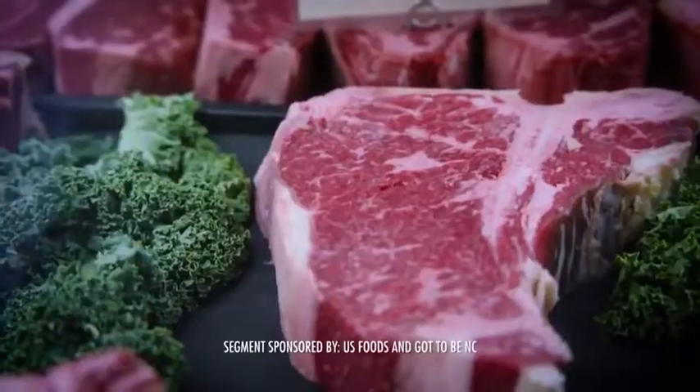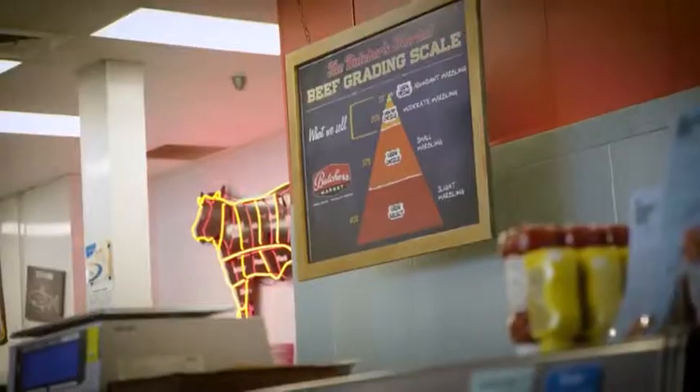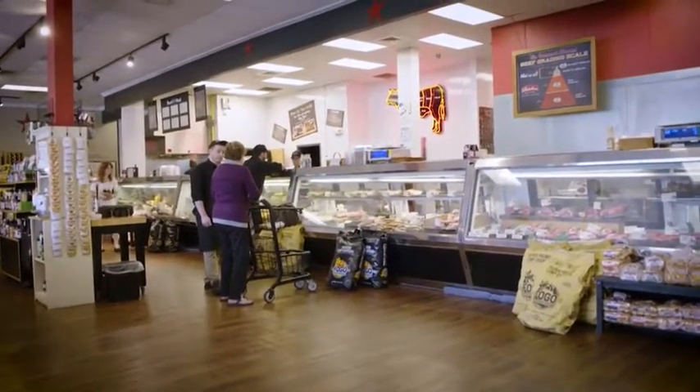Welcome to the Butcher's Market. We're a full-service butcher shop and specialty grocer. One of our goals at the Butcher's Market was to provide our guests with excellent, delicious products and a fun, convenient shopping experience.